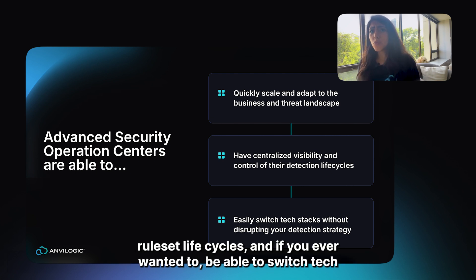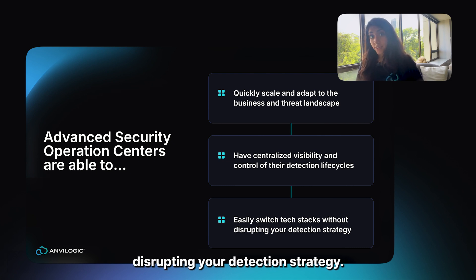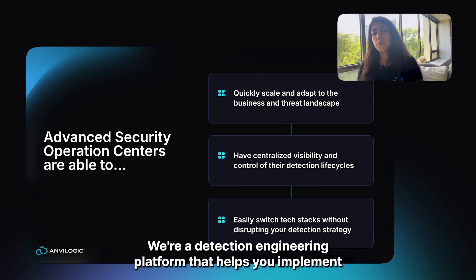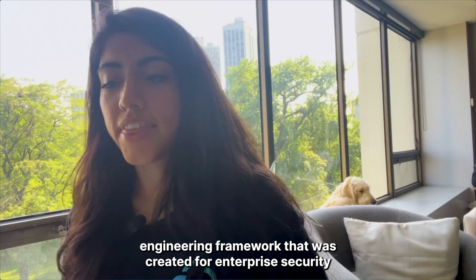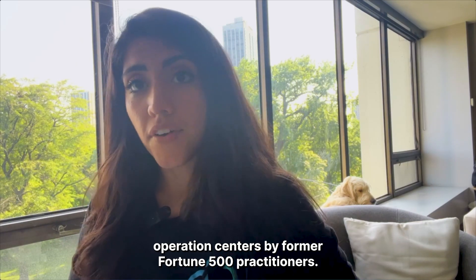And if you ever wanted to switch tech stacks from one to another without disrupting your detection strategy — no trace of vendor lock-in. Introducing Anvilogic, a detection engineering platform that helps you implement more accurate detections and hunt more effectively and efficiently, with a detection engineering framework created for enterprise security operation centers by former Fortune 500 practitioners.